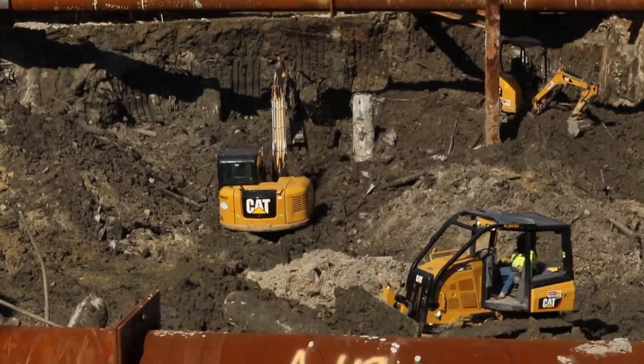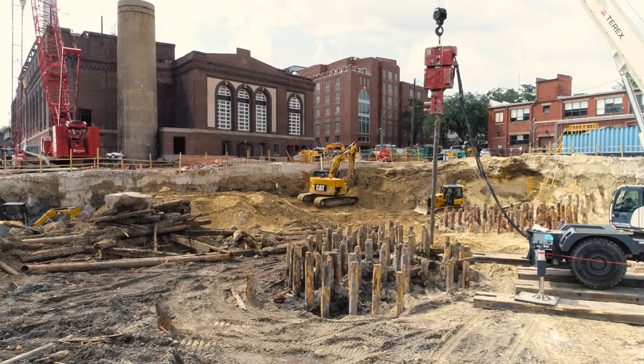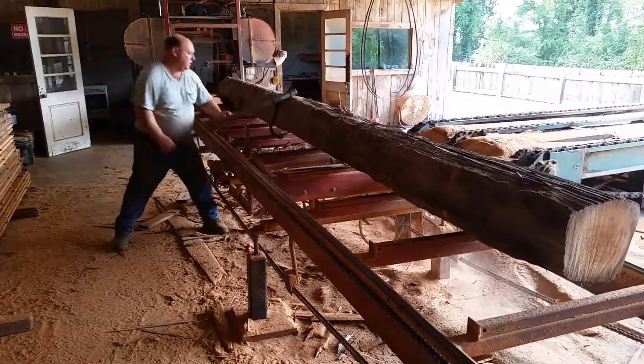As we dig to put in underground structures, we have found many pilings that were here some hundred years. Incredible. And we are using these beautiful pieces of heart pine timber.